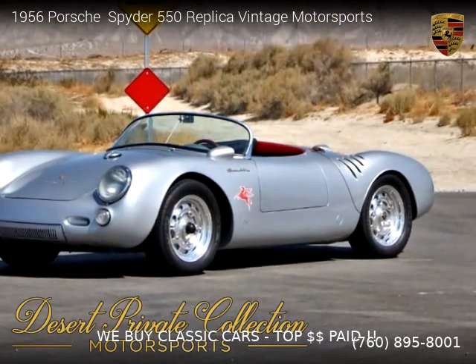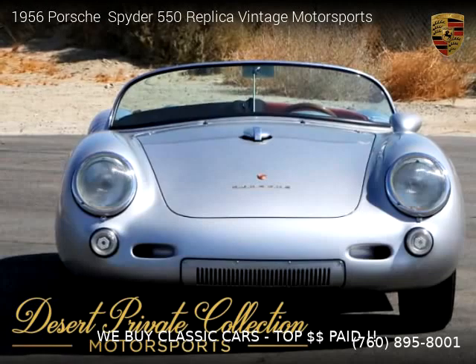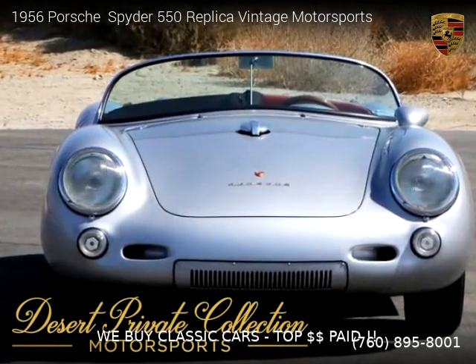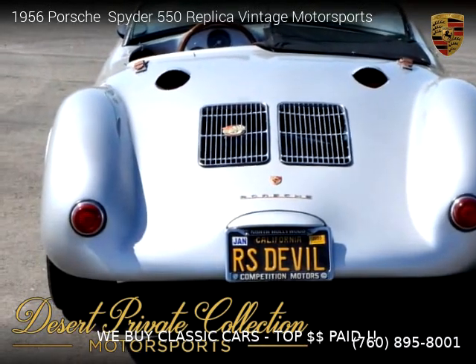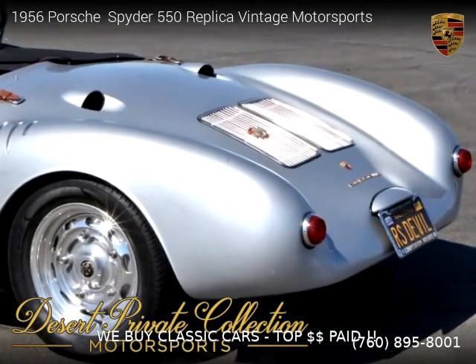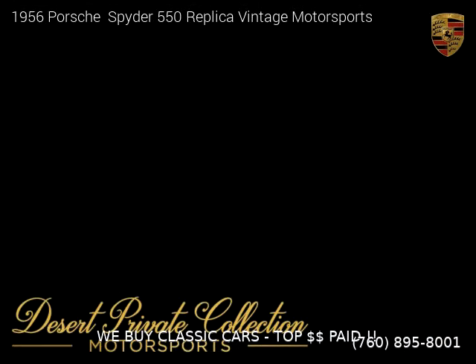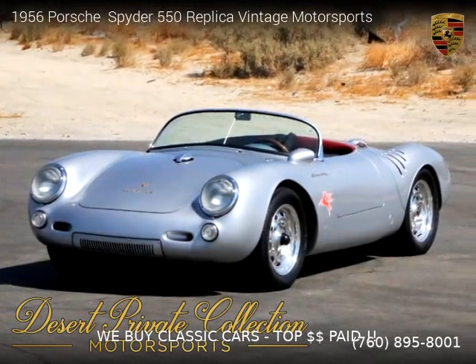This vehicle is a 1956 Porsche Spider 550 replica vintage motorsports with 6,690 miles, brought to you by Desert Private Collection. This Porsche is a two-door vehicle with four cylinders. For more information, please visit us at palmdesertauto.com or call us at 760-895-8001. Thank you for watching our video.